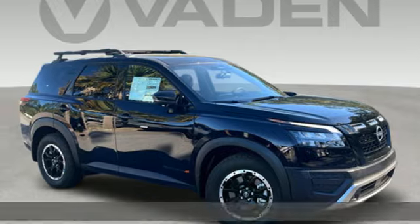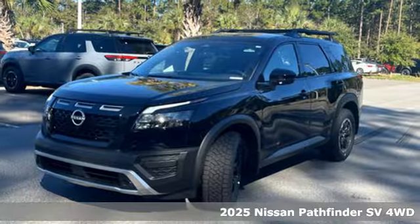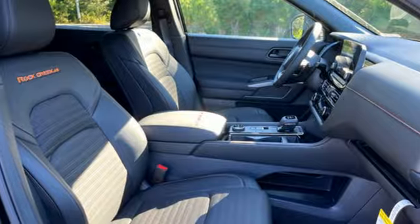It's a new 2025 Nissan Pathfinder. Leave no child, nor boat, nor trailer behind in this Pathfinder, thanks to its comfortable seating for seven and strong towing capability.